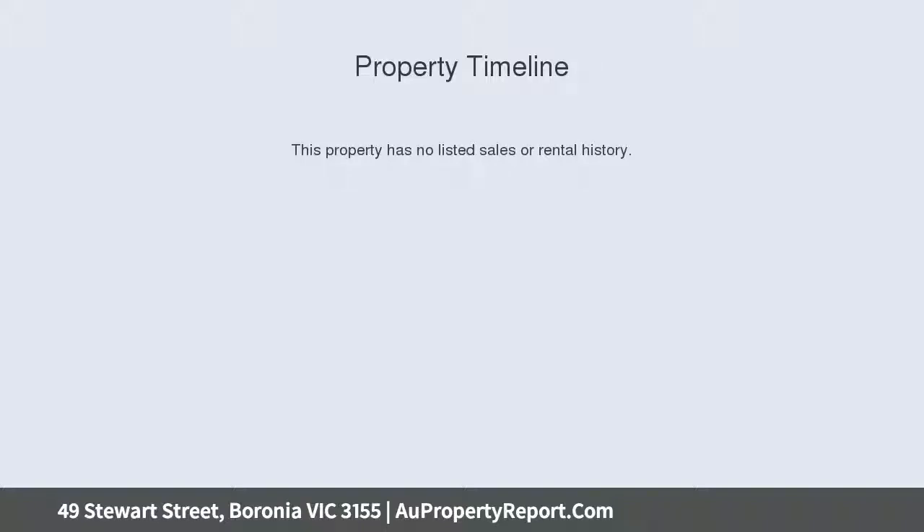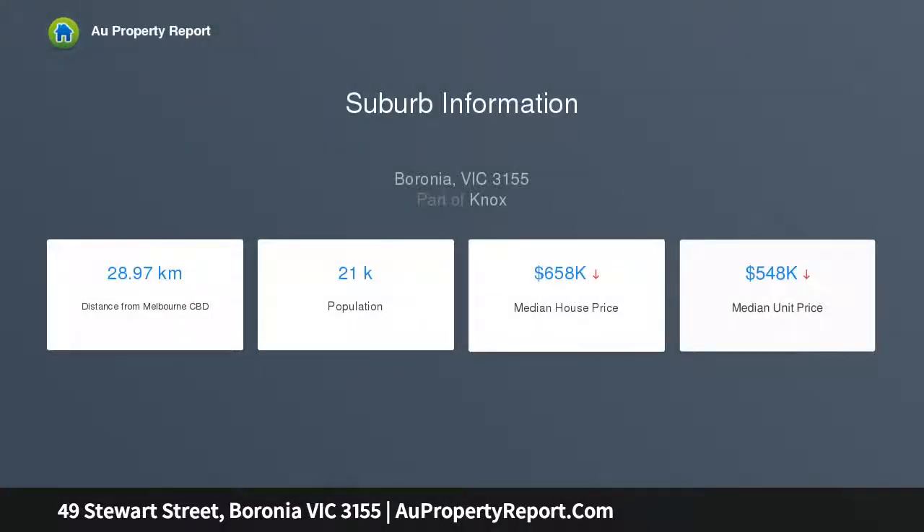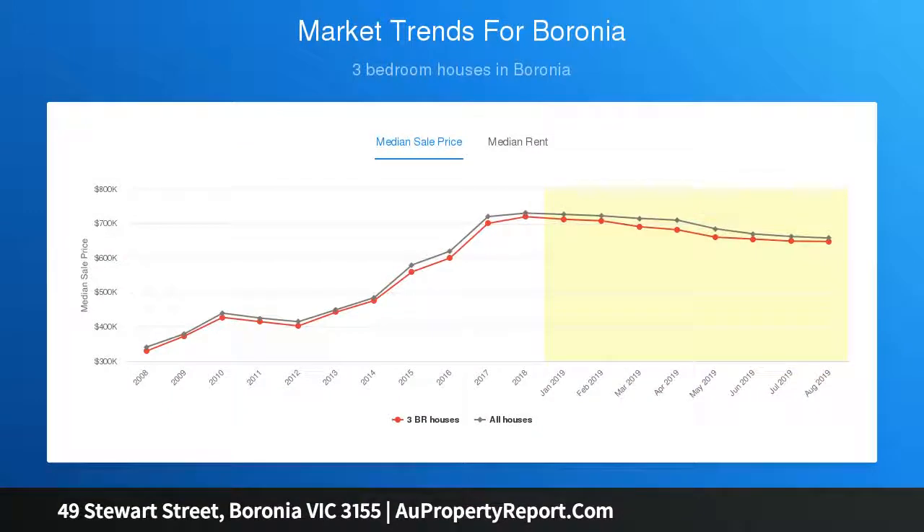Inside, great light and matte finished timber floors grace a lounge and dining room that incorporates a fully renovated kitchen with upright stainless steel oven and stove. There are three bedrooms that all feature built-in wardrobes, as well as a gorgeous renovated bathroom with separate toilet.